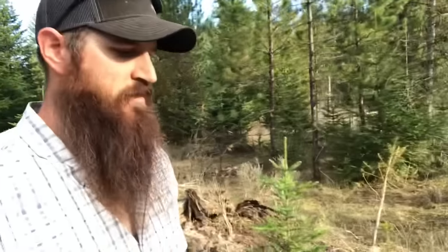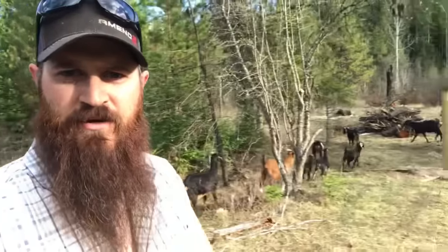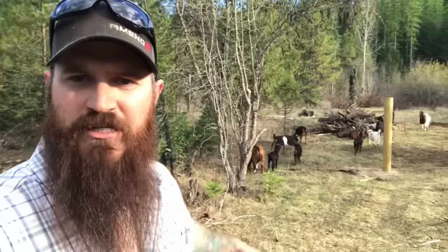Welcome back to the land security series, where we're going to talk about ways of keeping trespassers off your property. Those are my goats — they're not trespassers; animals can't trespass. In today's video we're going to talk about the option of trail cameras: the good and the bad of using them for security, and tips on how to use them efficiently.